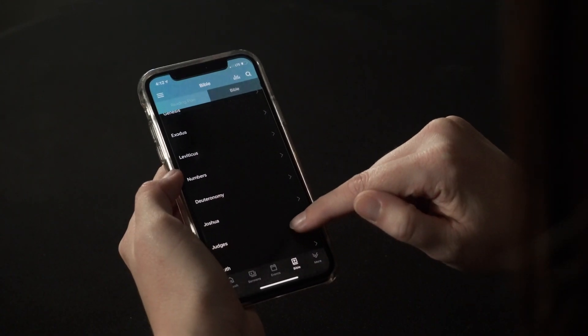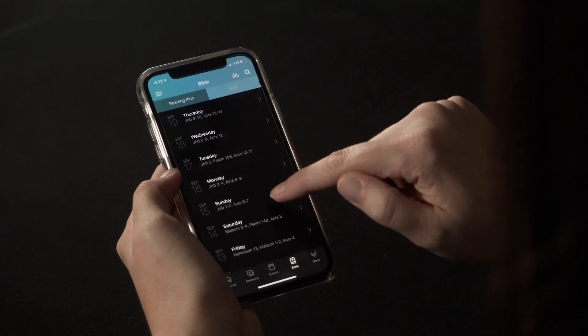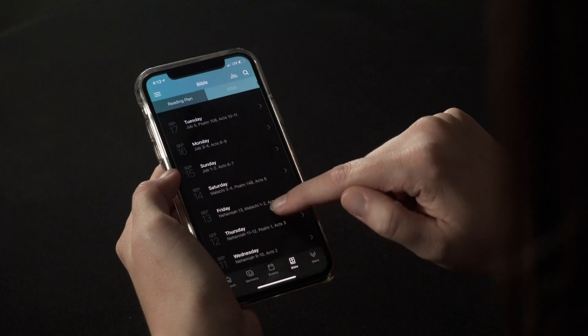We've also included the Bible right into the app. It is the ESV version, and as of right now that is the only version this app offers, but they have reading plans, or you can read out of any book of the Bible that you want.